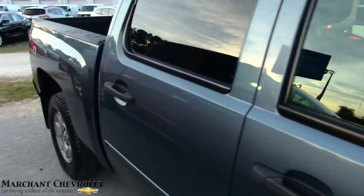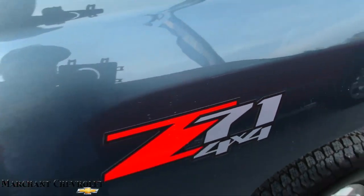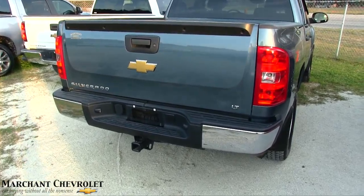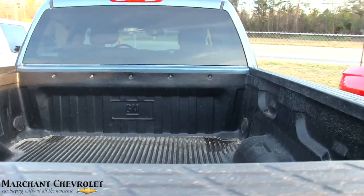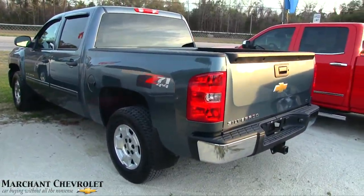Again, 2013, very clean, full four-door, even has a Z71 four-wheel drive package. It's got a bed liner in the back, it also has a tow package, it's an LT — so a lot of nice little extras with this truck, and again it's very clean at Marchant Chevrolet.